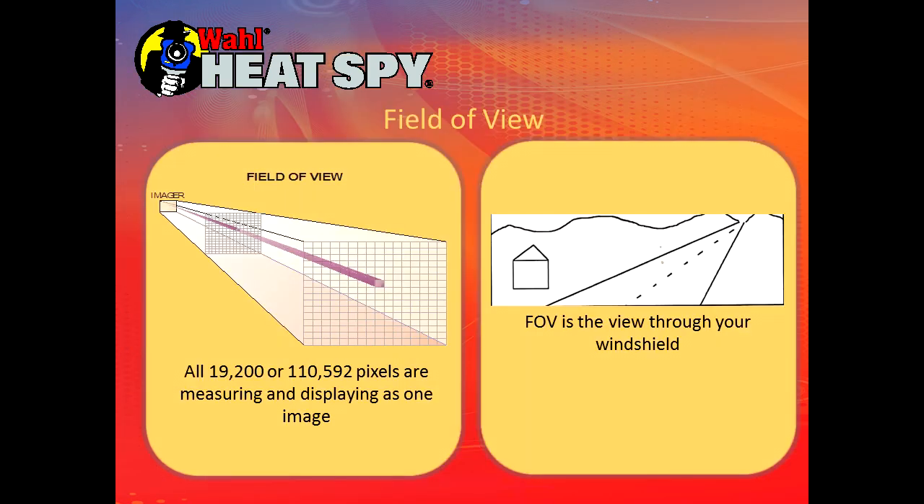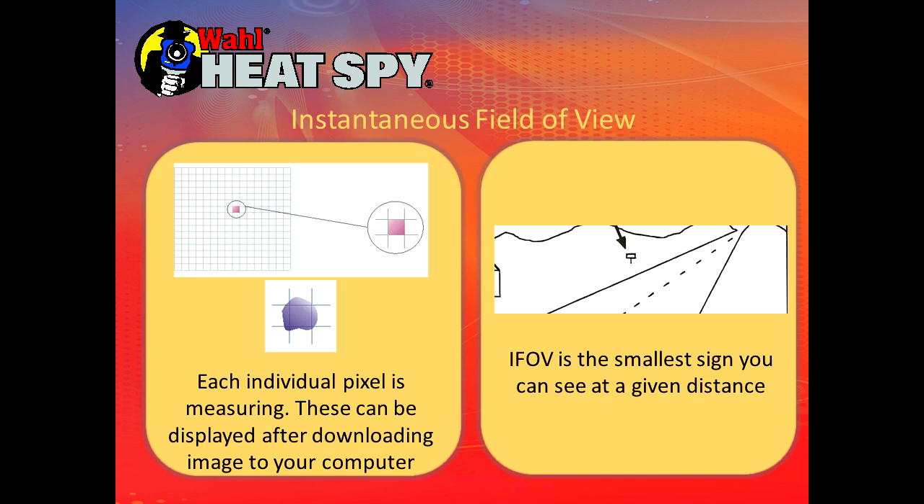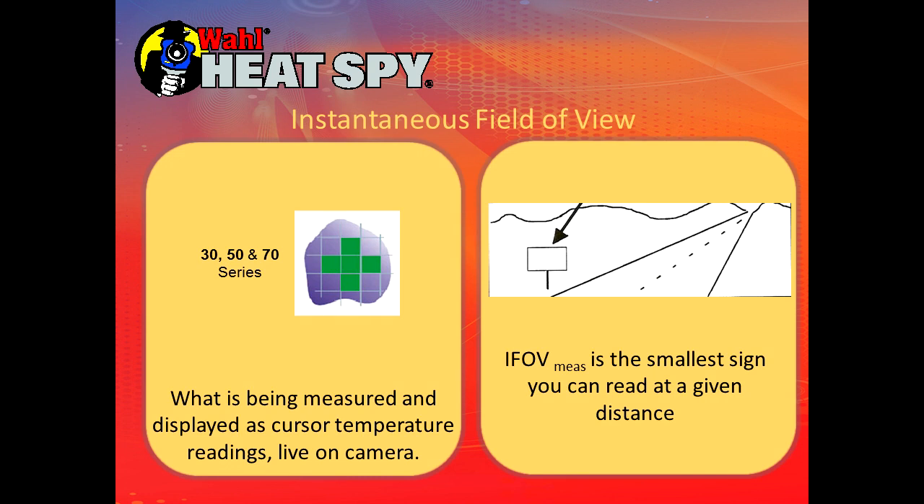The 160 by 120 imager has 19,200 pixels in the array. A 320 by 240 imager has 76,400 pixels. Our 384 by 288 has 110,592 pixels — almost 45% more pixels than a 320 by 240 — giving a much sharper image once downloaded to your computer, though you won't be able to see it on the screen. The instantaneous field of view is the smallest thing measured, visible once downloaded. The block of pixels being measured live is what the cursor shows — that's the smallest target you can see live on the camera and get a temperature on.